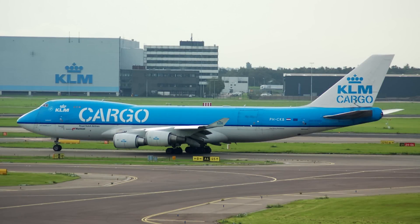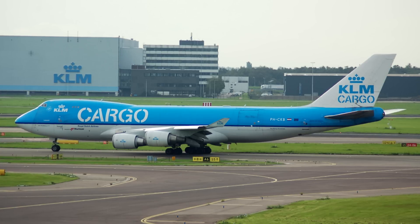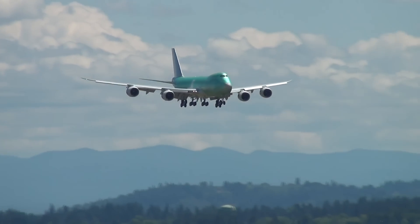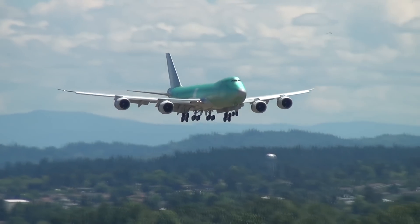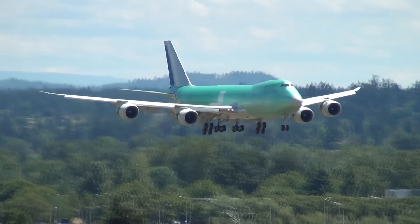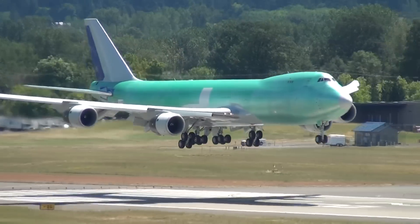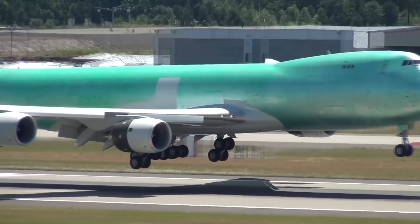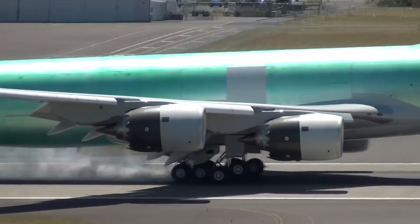The 747-400 Freighter was a popular plane, carrying half of the world's air cargo in its day. However, the 747-8 Freighter is simply not as efficient as other freighters like the 777 and the 767, which are both twin-engine aircraft. The 747-8 features raked wingtips rather than winglets, similar to the 777-200, 777-300, and the 787 Dreamliner. The GEnx is the only engine available for the 747-8 — the same engines used on the 787 — though the 787 has only 2 engines while the 747 has 4.